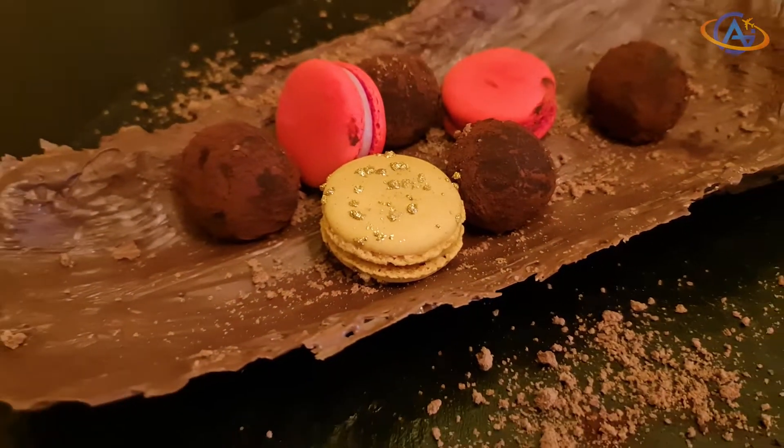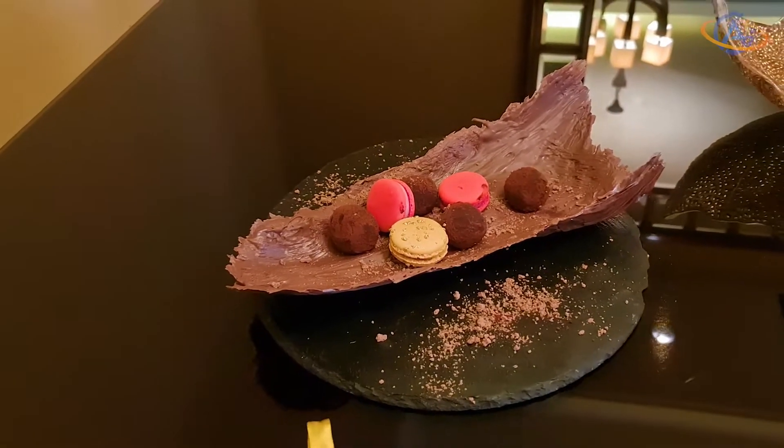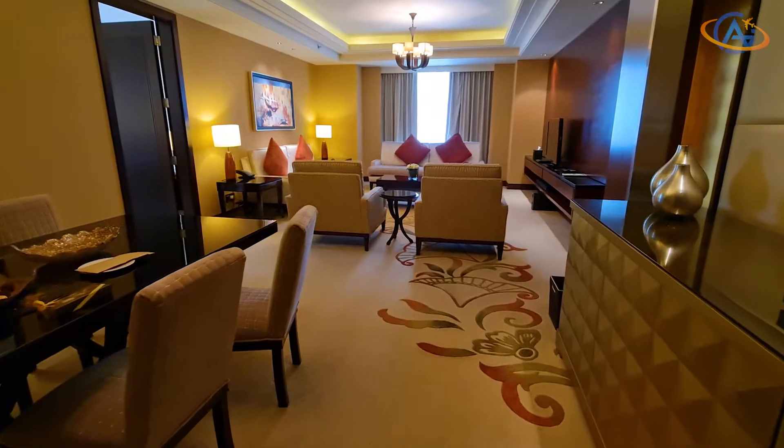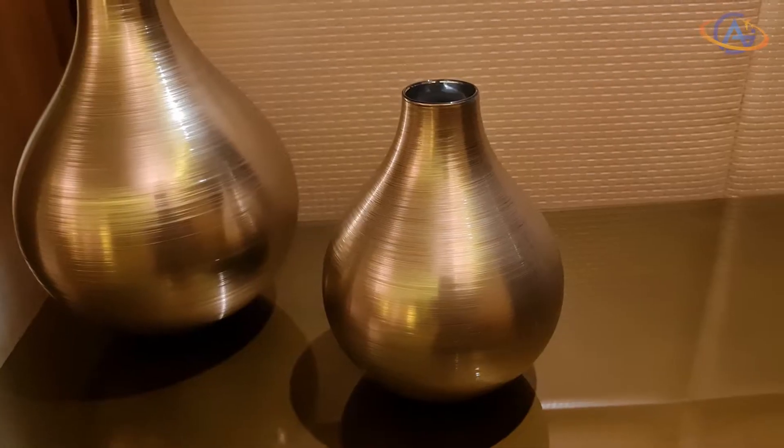Besides the larger space, the welcome gift was way more impressive compared to the fruits last time. This super creamy chocolate was a revelation.